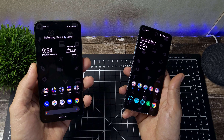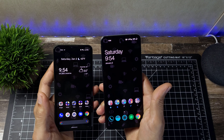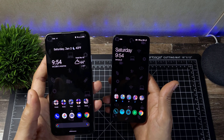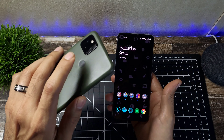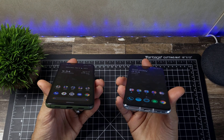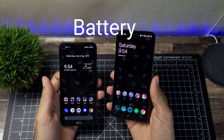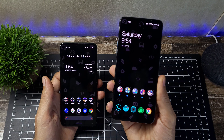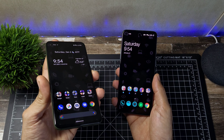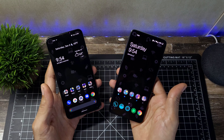The OnePlus has an in-display fingerprint sensor that is faster than before and faster than Samsung's in-display sensors. The Pixel has a capacitive sensor on the back, which is very reliable — your finger falls right on it naturally. Both offer fast security, just different types. The OnePlus also has facial recognition, which the Pixel lacks. On the OnePlus you get fingerprint, password, and face recognition; the Pixel relies on fingerprint and password only.